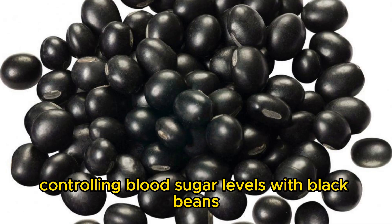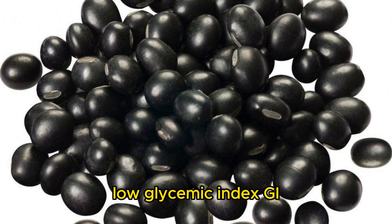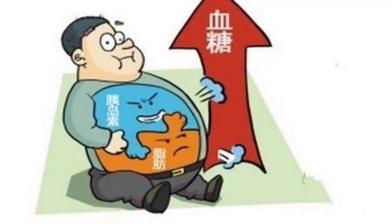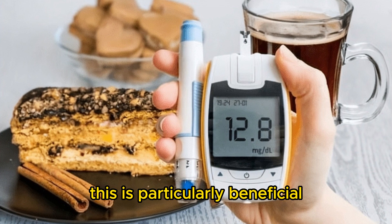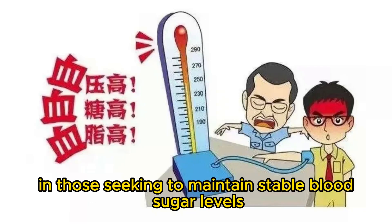Controlling Blood Sugar Levels with Black Beans. Black beans contain carbohydrates with a low glycemic index (GI), which means they cause a slow rise in blood sugar levels, aiding in controlling blood glucose levels. This is particularly beneficial for individuals with diabetes and those seeking to maintain stable blood sugar levels.